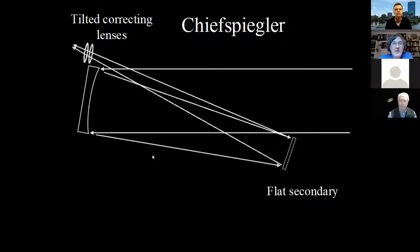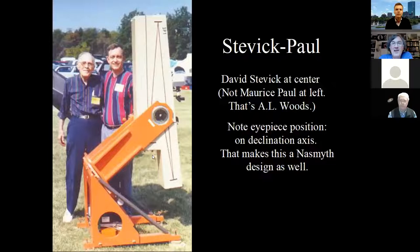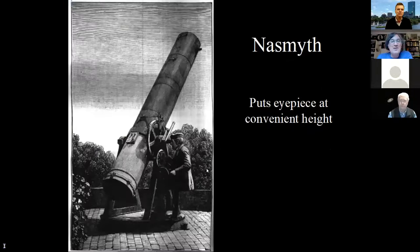The Stevick-Paul: you can see the light path bouncing around inside and coming down to yet another mirror that bounces it back up to the declination axis on a polar mount. The eyepiece is on that axis, so you never have to change your position when looking in the scope. In the small-world department, this is David Stevick — he's the father of one of my wife's co-workers. The Nasmyth design is actually fairly common. It puts the eyepiece at a convenient height — you can just sit in a chair, mount the chair on your azimuth platform, and swing around with the telescope, and you'll always have the eyepiece at the same height.